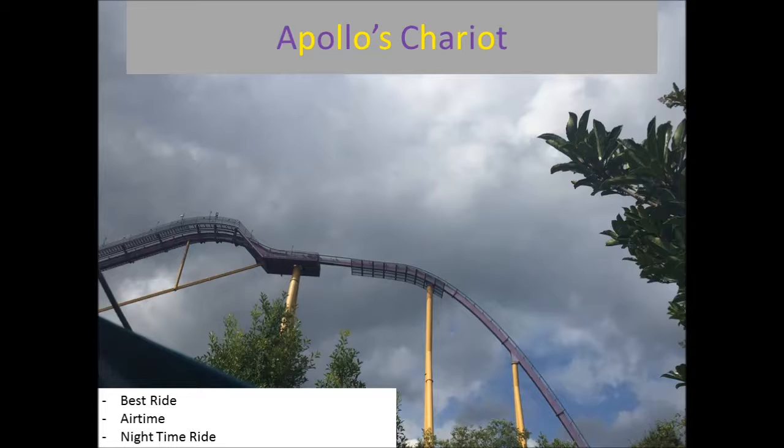This one, Diamondback, and maybe Nitro have really good nighttime rides — just pitch black in the dark. A lot of people ask if Apollo's Chariot is taller than Griffon. The drop is, because this thing is on a hill and goes down into the river. It's only 170 feet in reality, but the drop is 210 feet, which makes the ride a hyper coaster. It's really a great ride and I love it so much.